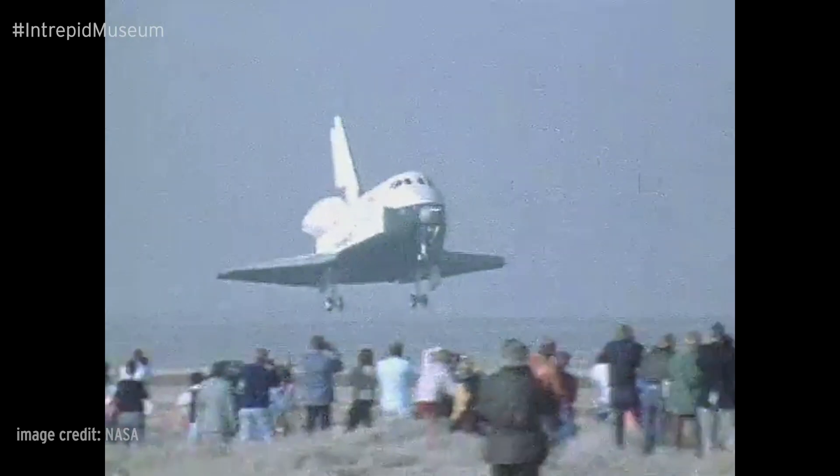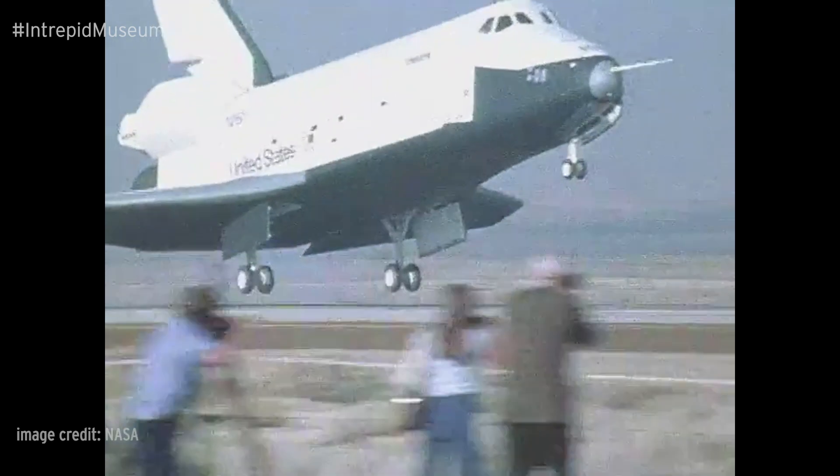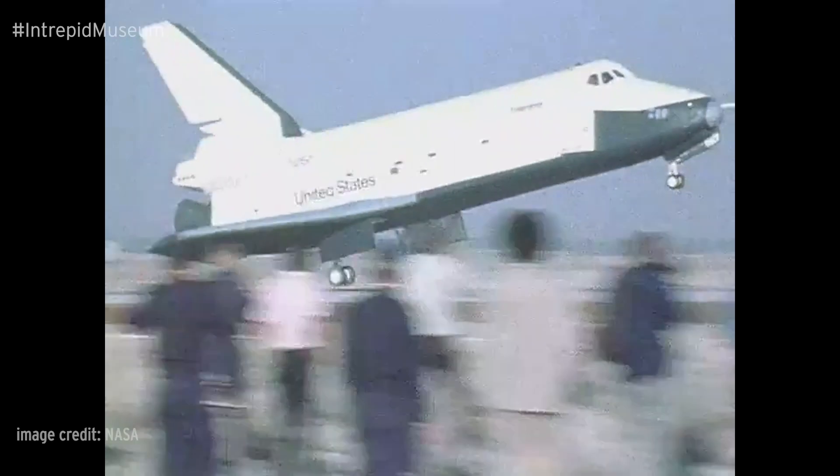During the final test, ALT 16, Enterprise detached from the SCA without its tail cone installed, glided to Edwards Air Force Base, and successfully landed on a runway. Enterprise completed a safe landing while simulating all the conditions the rest of the Space Shuttle fleet would encounter while returning from space.